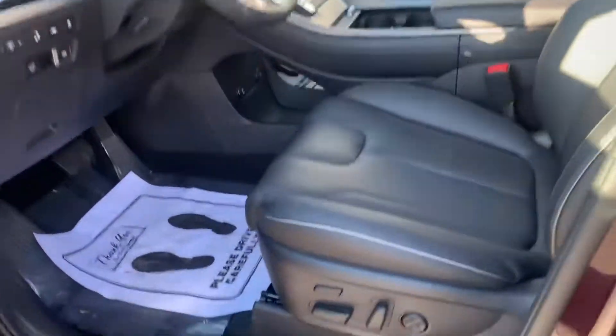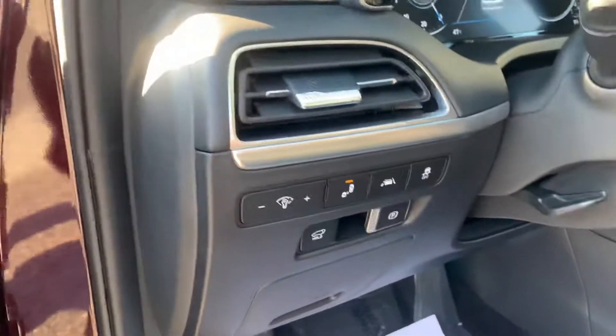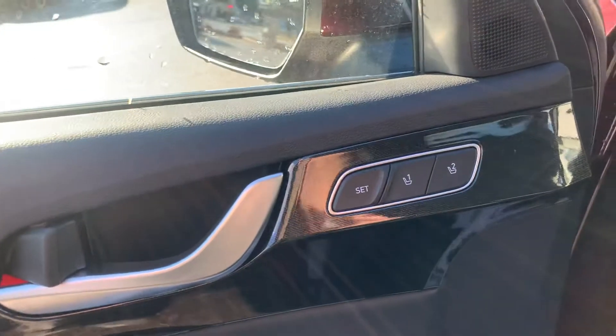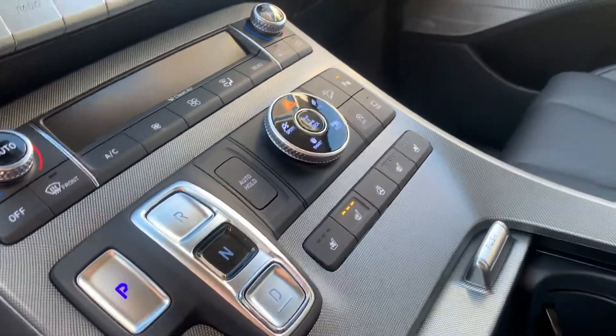It does have the proximity key, easy entry, and power seat with a leg extension. A couple of the safety features: lane departure warning, blind spot detection, memory seats, heated seats, cooled seats, and heated steering wheel.